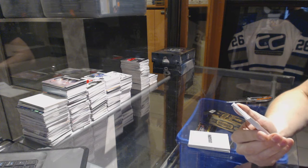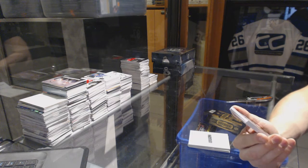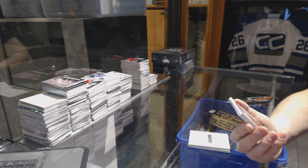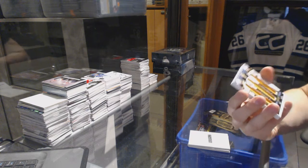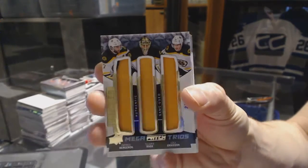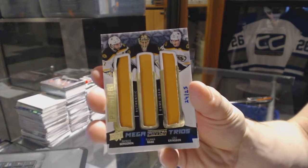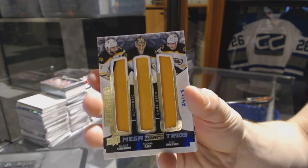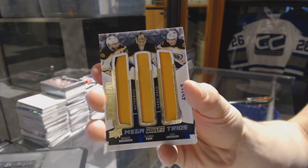Well, this is a cool card that could have been a whole lot cooler. We've got a Mega Patch Trio, number 24 of 25 for the Boston Bruins — Patrice Bergeron, Tuuka Rask, and Louis Eriksson.